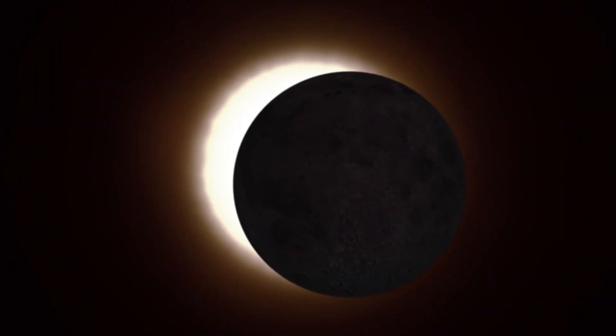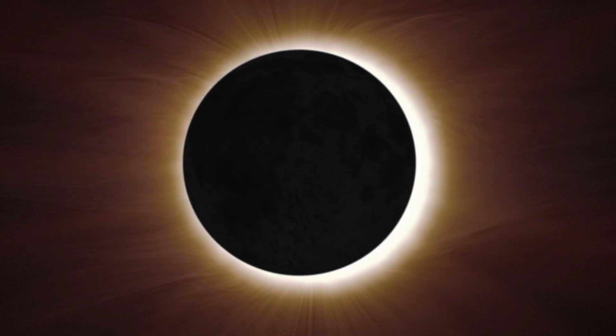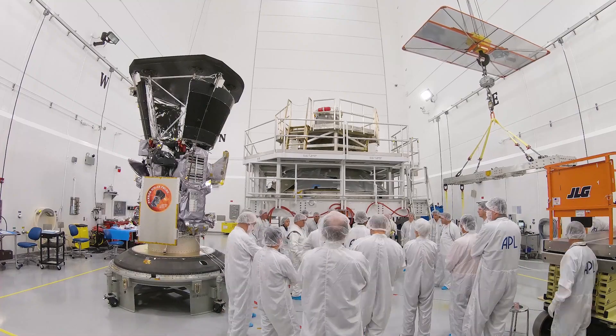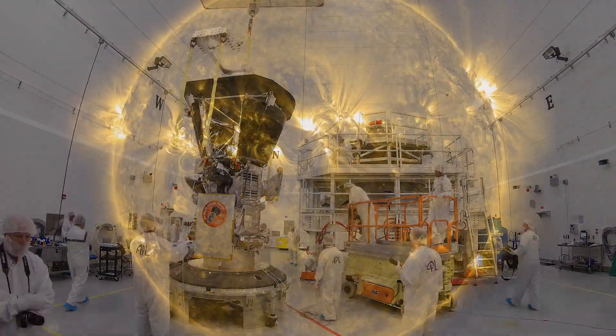Parker Solar Probe touching the Sun is a monumental moment for solar science and a truly remarkable feat. Not only does this milestone provide us with deeper insights into our Sun's evolution and its impacts on our solar system, but everything we learn about our own star also teaches us more about stars in the rest of the universe.